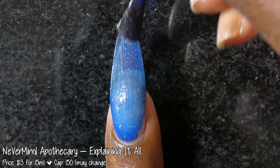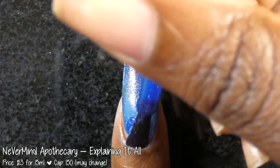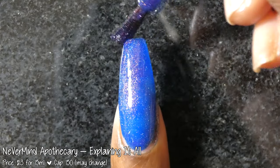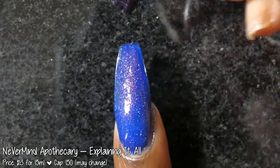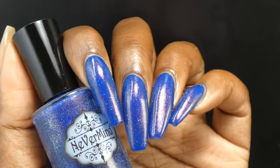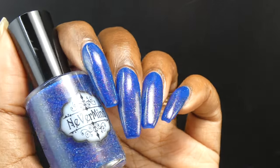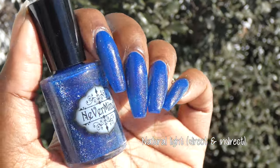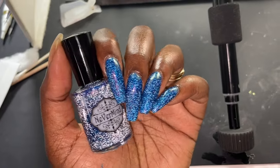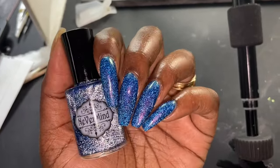Next up we have Nevermind Apothecary with Explaining It All. Inspired by Clarissa Explains It All, it is described as a deep royal blue base with a color shift from red to orange to yellow to green, as well as silver reflective glitter. It's priced at $13 for 15ml and has a cap of 150 bottles which may change. Explaining It All had a fantastic formula — the shimmer effect was very color shifty and I was seeing all the described colors in person. The royal blue base was very pigmented, but I did not personally experience any staining. I'd still recommend doubling up on base coat if your nails are prone to staining. The reflective glitters were very sparkly — they tend to be a little top coat hungry, so one to two coats of top coat will get you the smoothest finish.